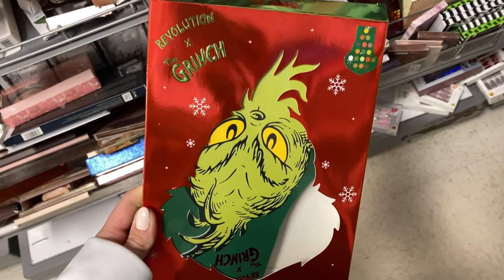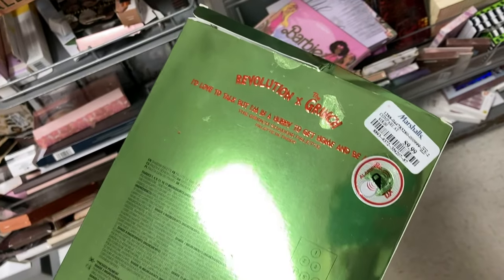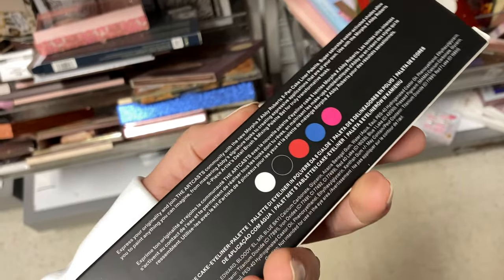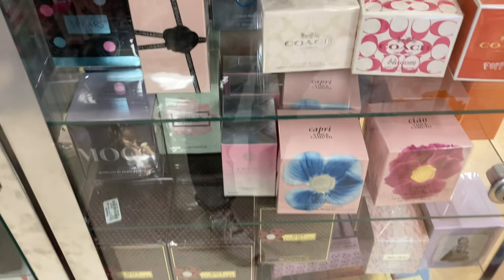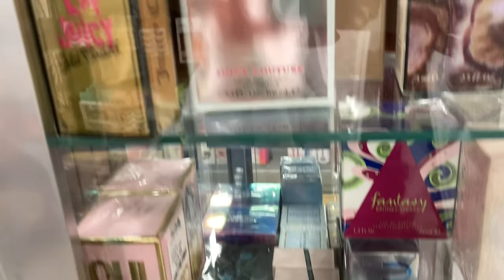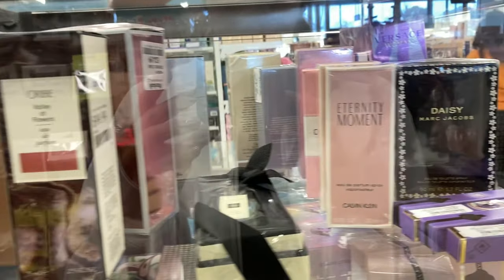In Marshalls, I found more from the Revolution and Grinch collection — this is the eyeshadow palette, the bigger one, here for $9.99 for the large palette. And then I found this from the Morphe and Abby Roberts collection — this is a five pan liner palette. This is the perfume section at Marshalls. They did finally put everything in a case because people touch everything. I found Viktor & Rolf Flower Bomb. I found Juicy Couture Viva la Juicy, Gold Juicy Couture, Couture La La — so many from Juicy Couture.